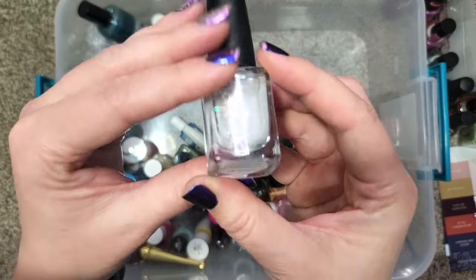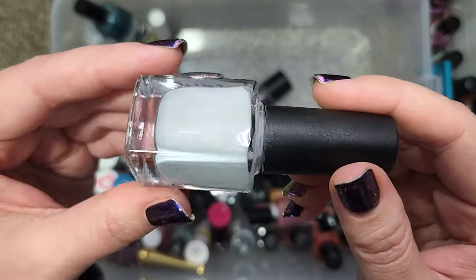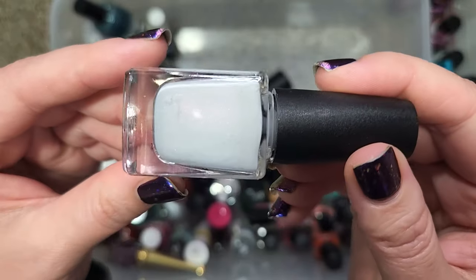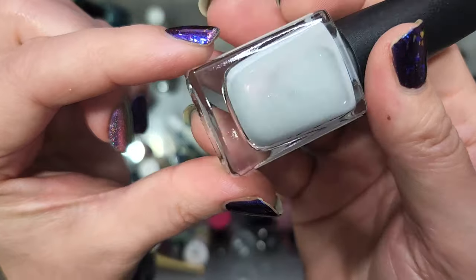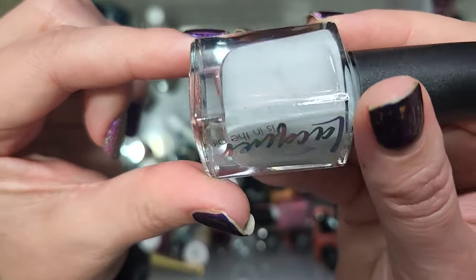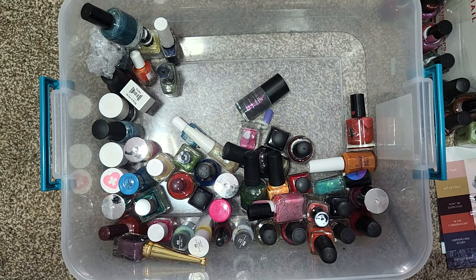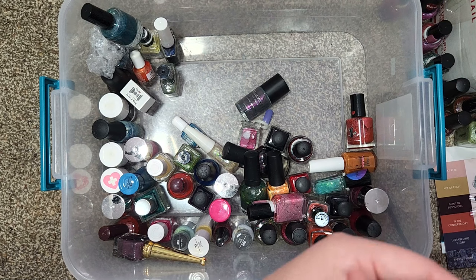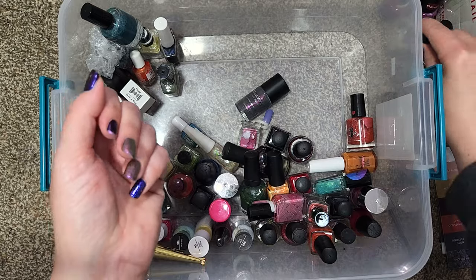Next up we have a Lacquer Is in the Air — "You Can't Kill the Boogeyman." This one is a light off-white, could even be a light gray. There's hollow and sparkle, and a shimmer catching the light faintly on camera — a little pink flash more noticeable in person. I'm trying to decide if I want to keep this; it reminds me of some other colors I have, but maybe I'll hold on to it until I can do comparisons. So we'll go ahead and add that.